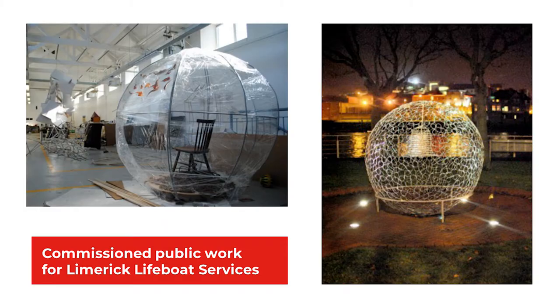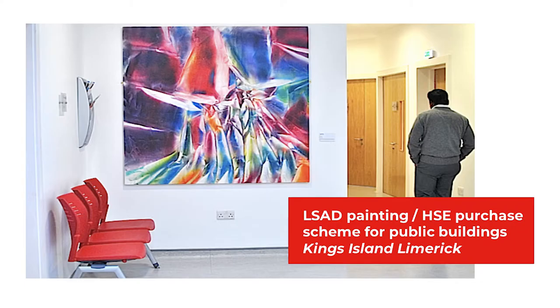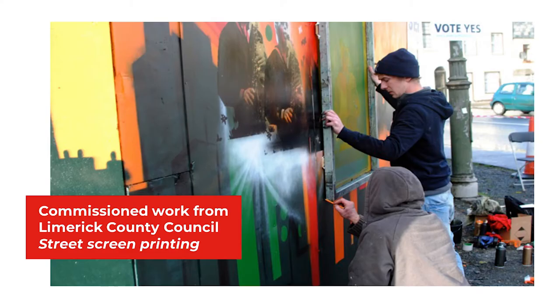Commission Opportunities. Many of our students are commissioned to work on public and private commissions and are supported by the College in negotiating with commissioning clients and carrying out the final commissioned works. Commissioned Public Work for Limerick Boat Services is a piece situated on Clancy Strand in a central city location. LSAD Painting for the HSE: a purchase scheme for public buildings in Kings Island, Limerick. Commissioned Work from Limerick County Council: Street Screen Printing.